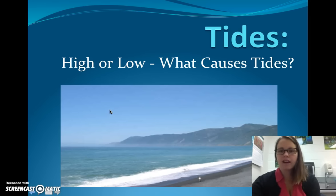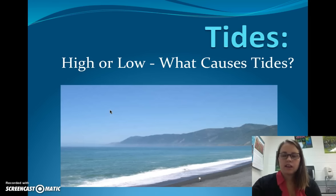Alright, we are going to talk about tides today. Because we live in Colorado, you probably don't notice tides too often, but they do happen. If you've ever been to the ocean, you know that there's times when the ocean is higher and times when the ocean is lower. So, we are going to talk about tides.